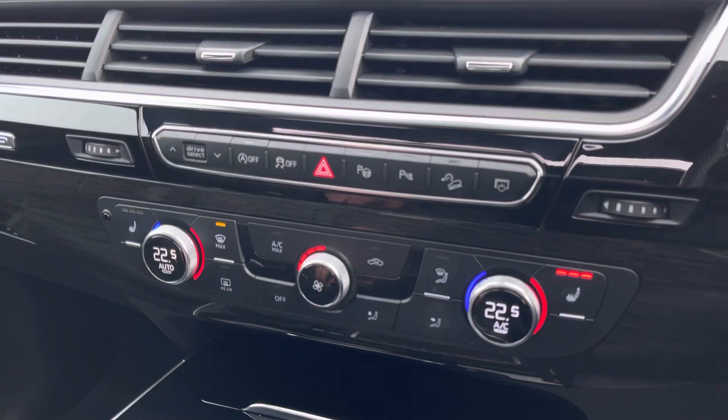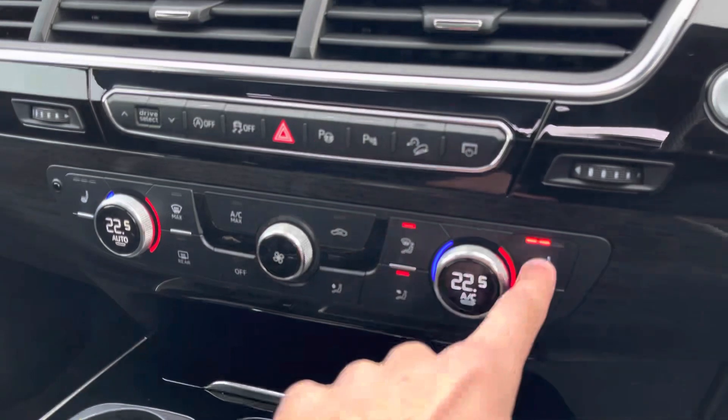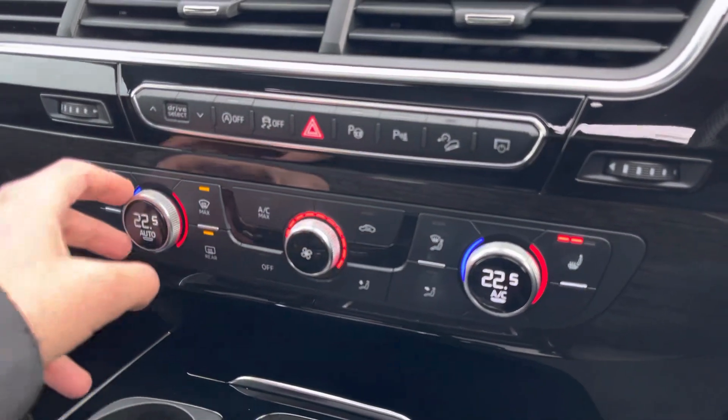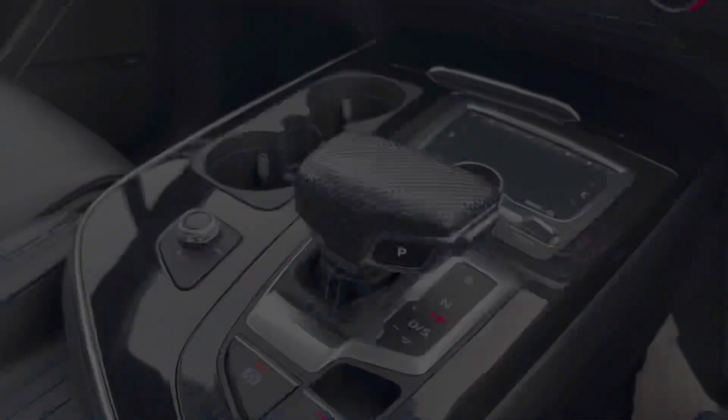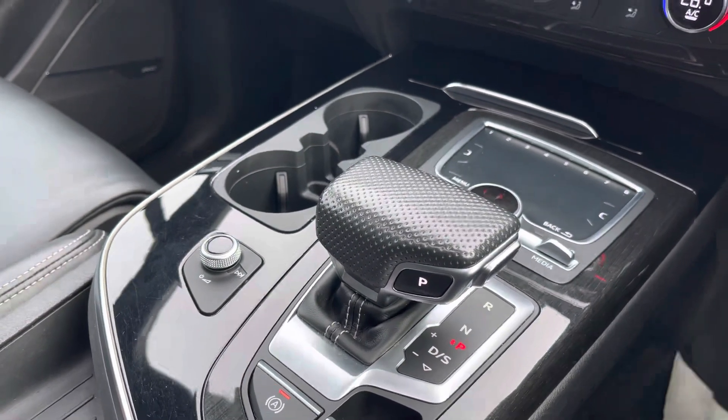Here we have the dual-zone climate control, so there'll be no arguments about temperature in this car, as well as heated seats, which are another added luxury for those winter months. The automatic gearbox and electromechanical parking brake make driving as easy as possible.